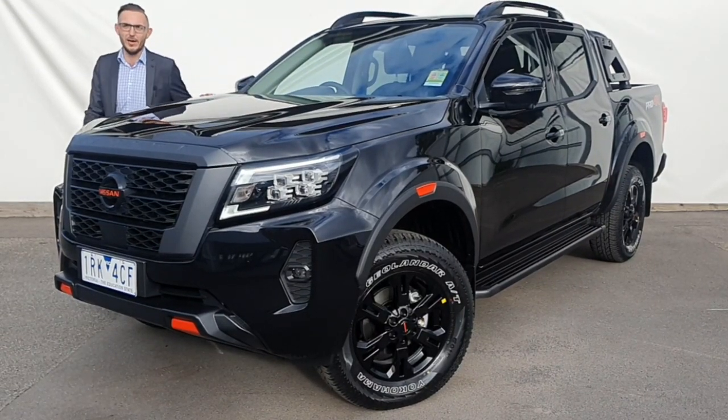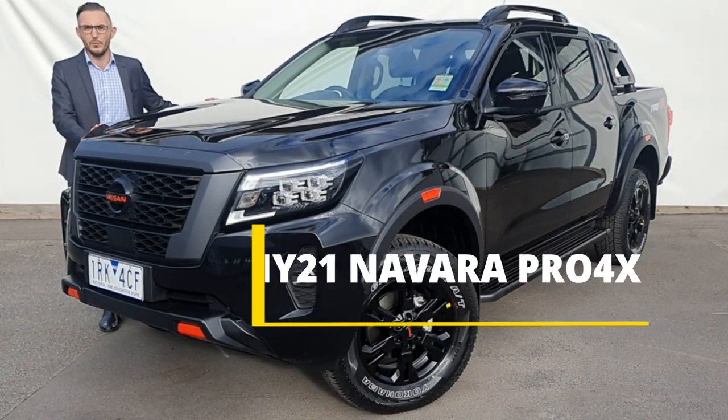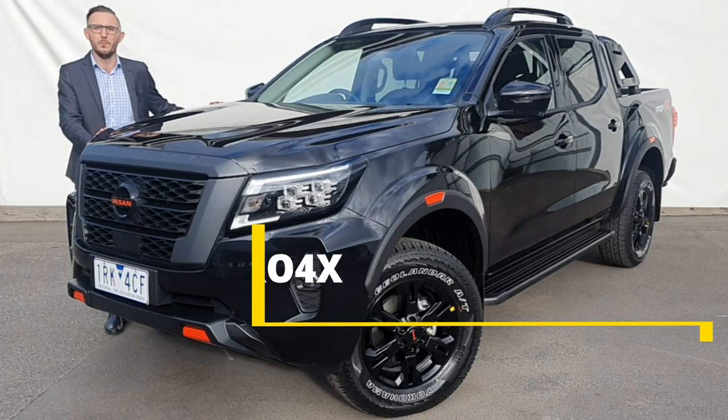With more tech, a new model in the lineup, and a demand the dual cab market has never seen before. My name is Will, and today we take a closer look at the range-topping Nissan Navara Pro 4X.